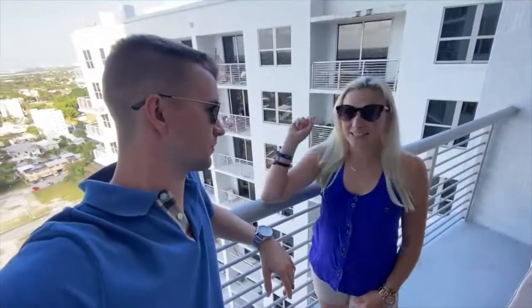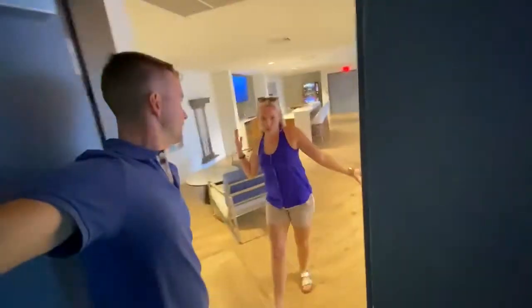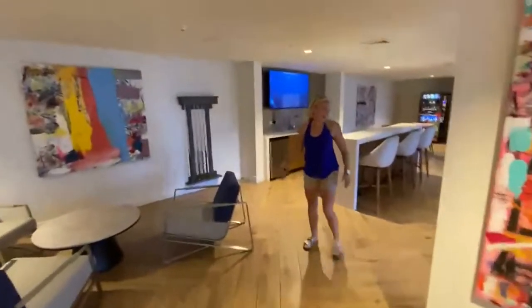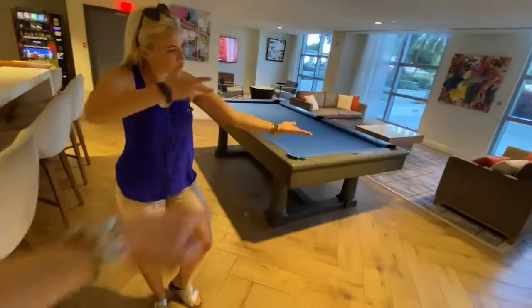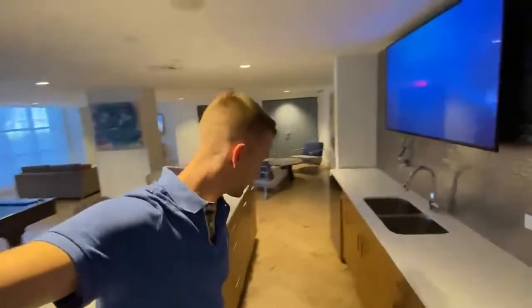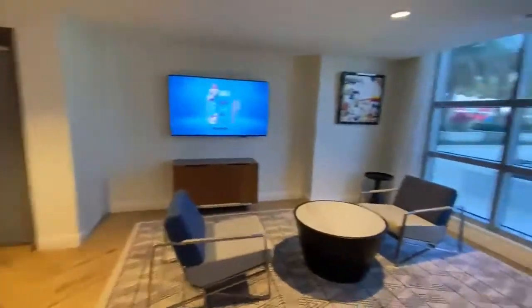Let's head over to the amenities — what really sold us on this place. This first room is our club room — social lounge with a TV, couch, the sitting room. And around the corner — a billiards table, pool, you've got a bar. This is pretty cool — if you want to have parties or events, there's an entire bar station here. Super cool.